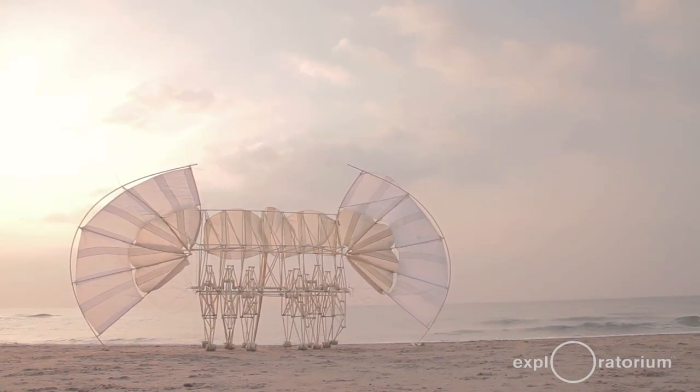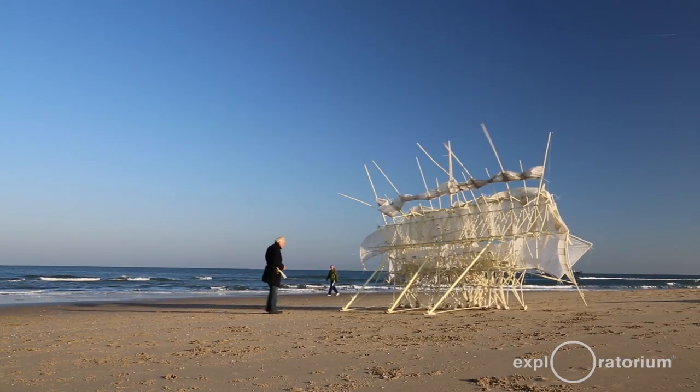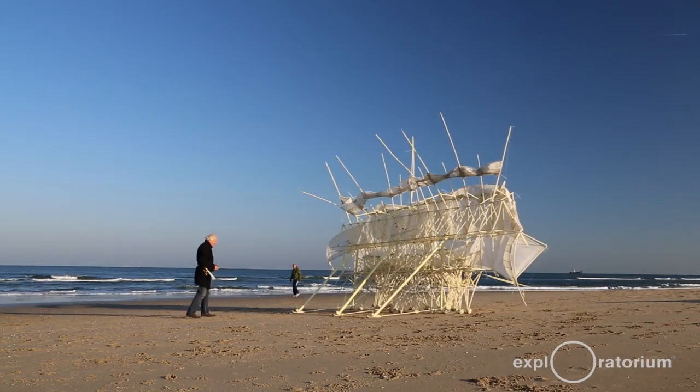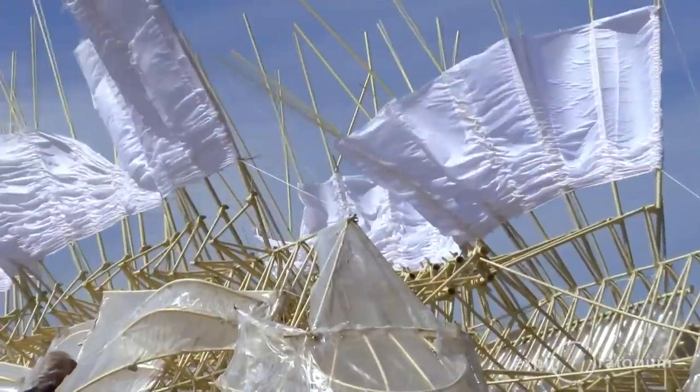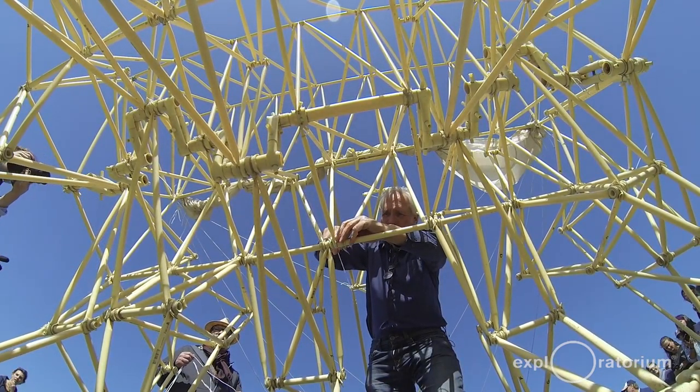Through the years there was an evolution of strand beasts. They became better and better surviving the circumstances on the beach. And I do my best to make these animals more strong and to survive all these circumstances, in the hope that before I leave the planet these animals will live on their own so they don't need me anymore.